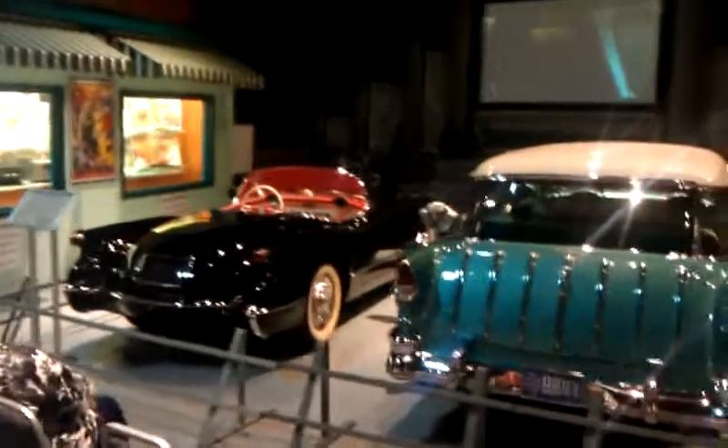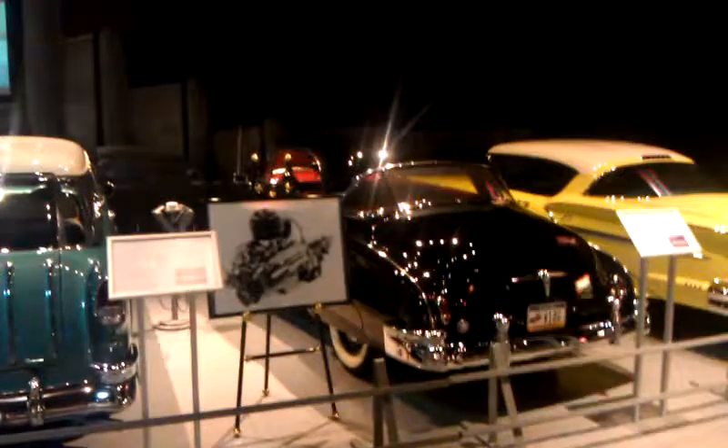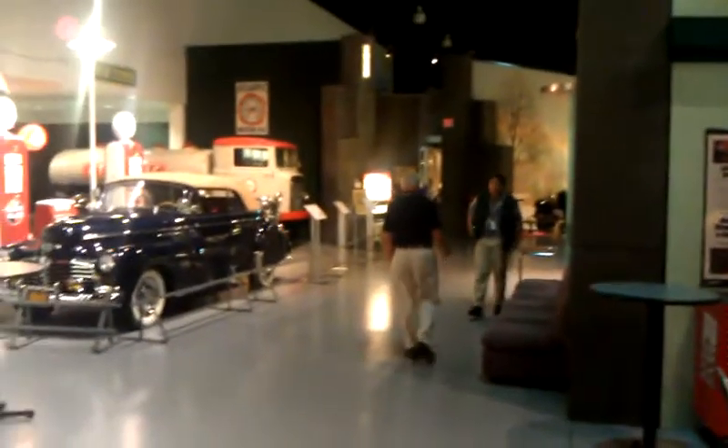Very very nice. I usually see them in white, this one is in black, got the drive-in movie feel going. There's the auto car again.